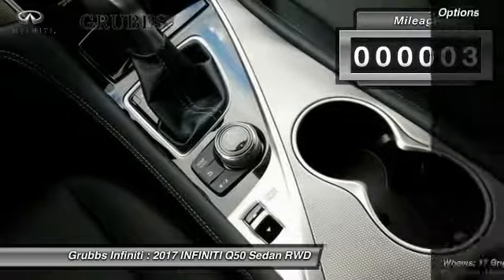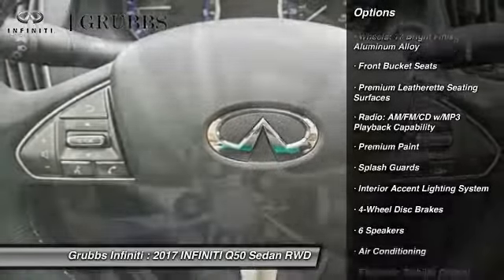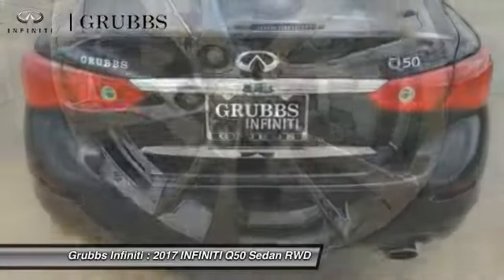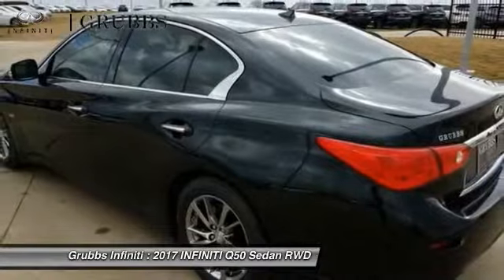Here are some of this vehicle's great options: navigation system, power passenger seat, traction control, air conditioning, dual airbags, leather-wrapped steering wheel, power steering, four-wheel disc brakes, electronic stability control, and fog lights.